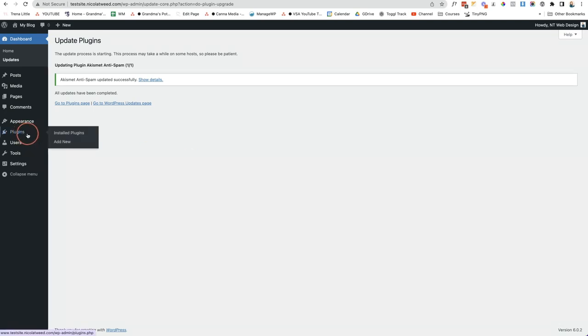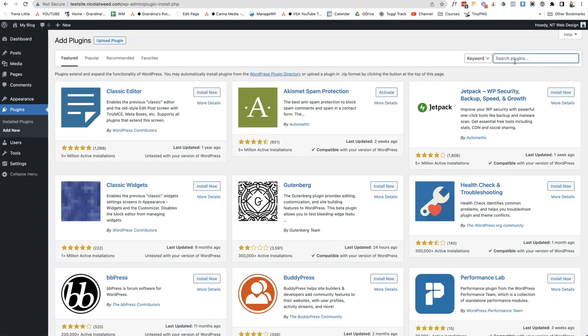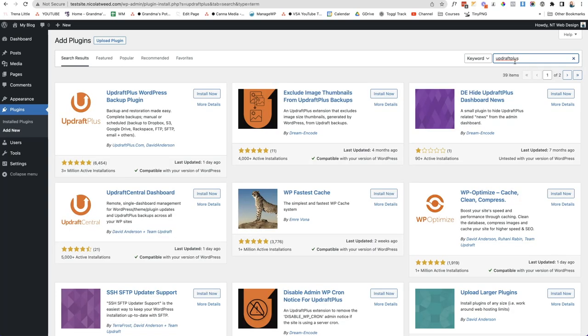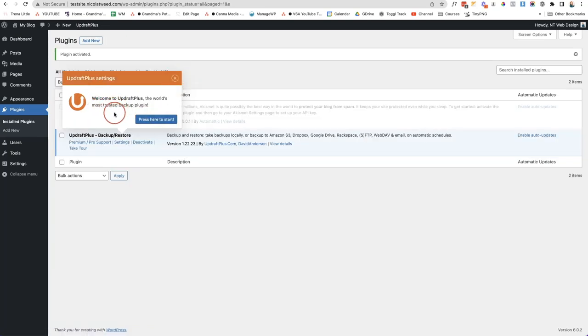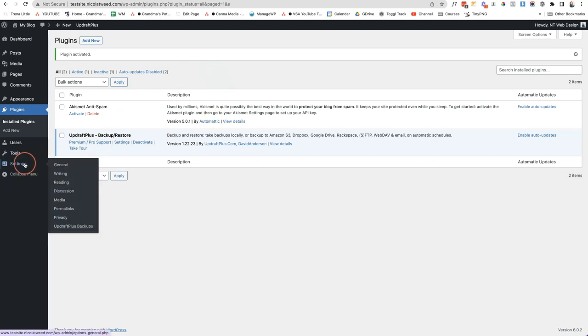To set this up, go to Plugins and click Add New. Search for the free plugin called UpdraftPlus. Install and activate it. You can go through the tutorial guide or click the cross button, then go to Settings and click on UpdraftPlus Backups.